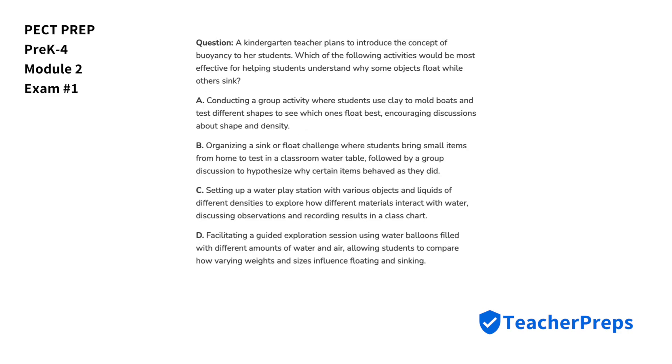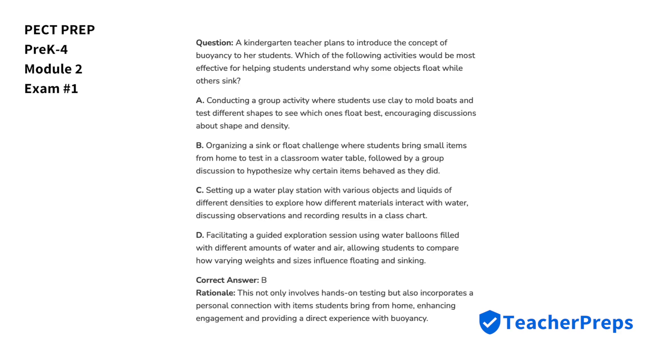A kindergarten teacher plans to introduce the concept of buoyancy to her students. Which of the following activities would be most effective for helping students understand why some objects float while others sink? Option B is the best answer, because this choice not only involves hands-on testing, but also incorporates a personal connection with items students bring from home, enhancing engagement and providing a direct experience with buoyancy.